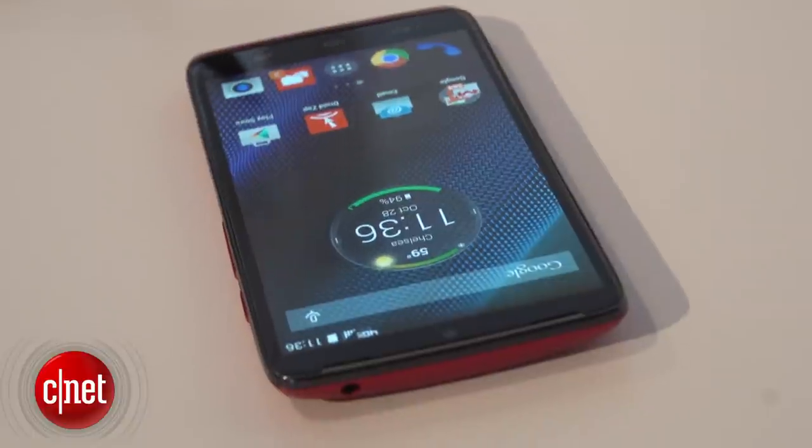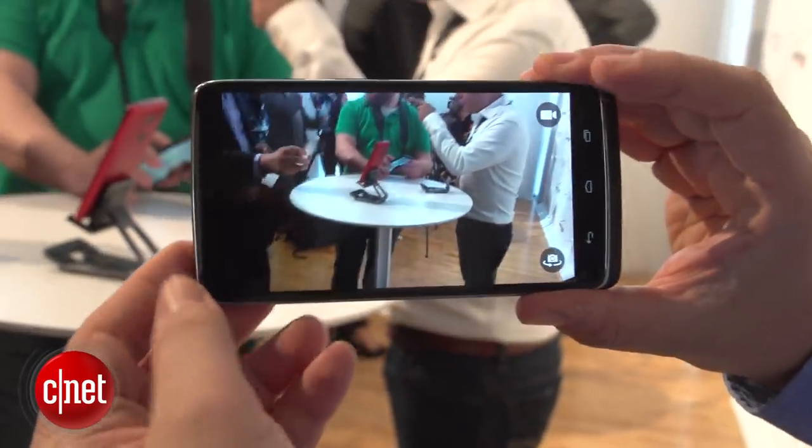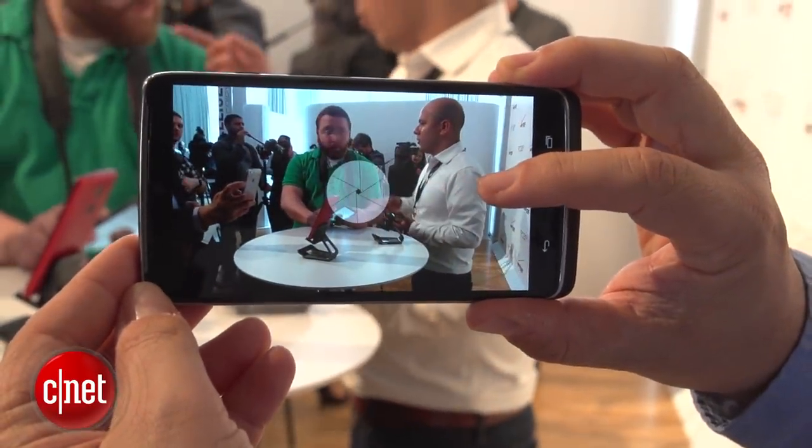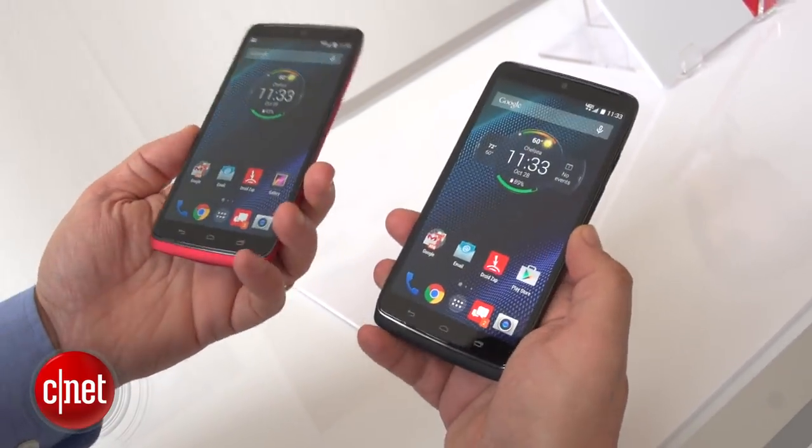In terms of software, this comes with Android 4.4.4 — pure Android, according to Verizon and Motorola — with a lot of the Moto Voice features that you saw in the Moto X. It's also got a guaranteed upgrade to Lollipop when it's available very soon.